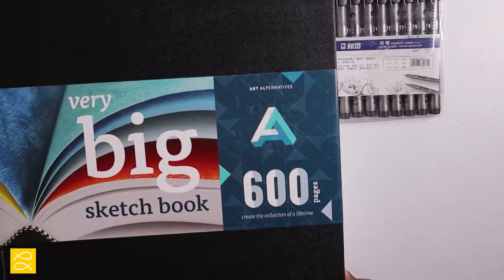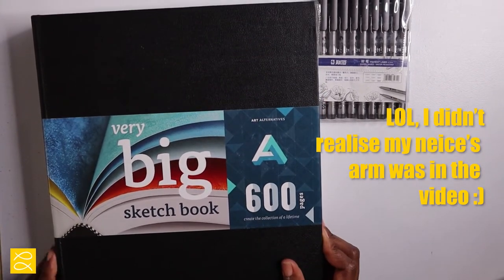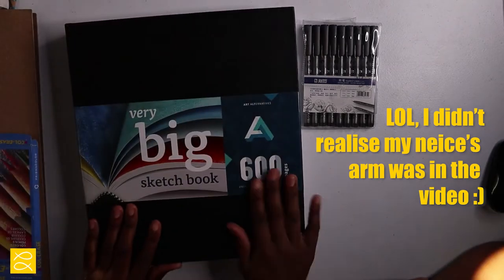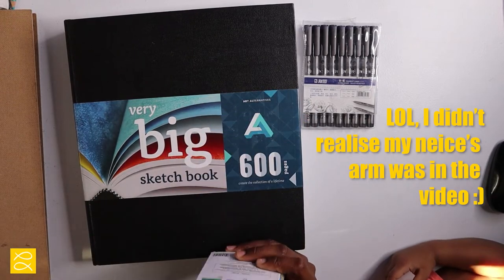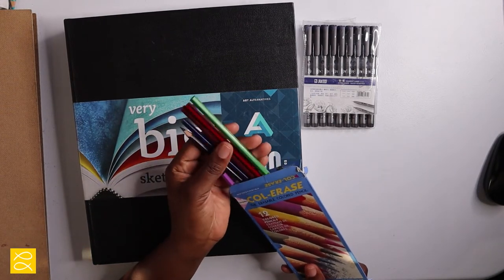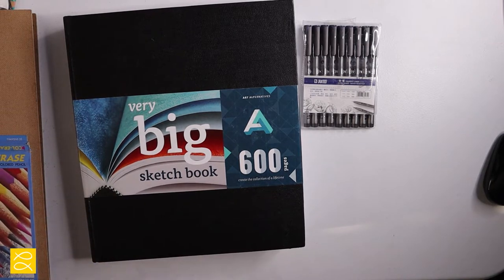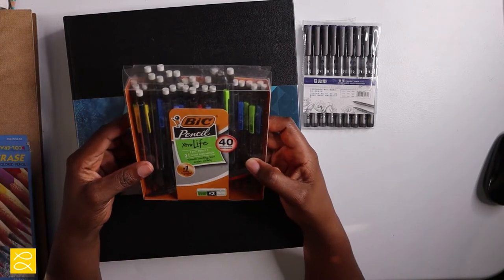Next, we have the sketchbook I'm going to use to sketch all of my Inktober drawings. It's a huge book — I have several of these, I love them so much. Here are also some Prismacolor colored pencils I just bought, and I plan on sketching the initial sketch with these as well as my big mechanical pencils.